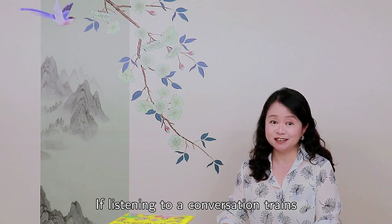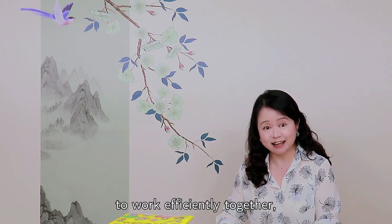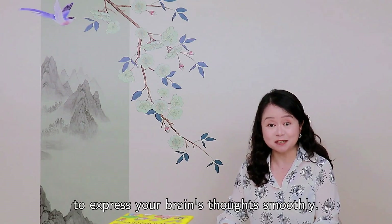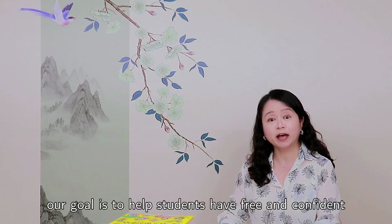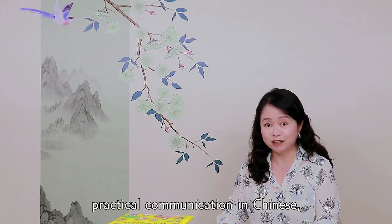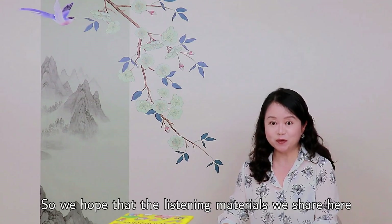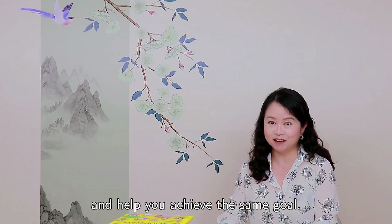If listening to a conversation trains your brain, eyes, and ears to work efficiently together, then the accompanying oral practice is to allow your mouth to express your brain's thoughts smoothly. As I said in the previous video, our goal is to help students have free and confident practical communication in Chinese and in turn achieve good HSK scores. So we hope that the listening materials we share here will serve multiple purposes and help you achieve the same goal.